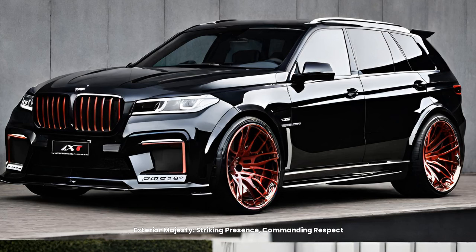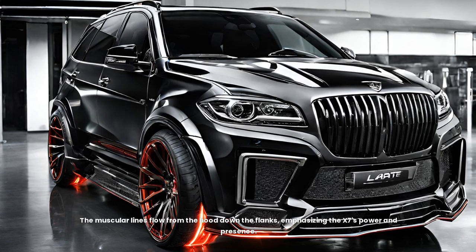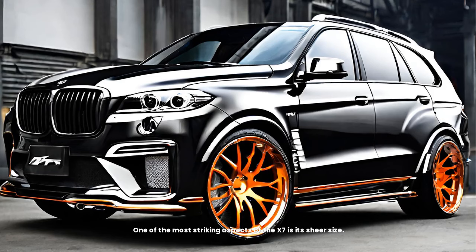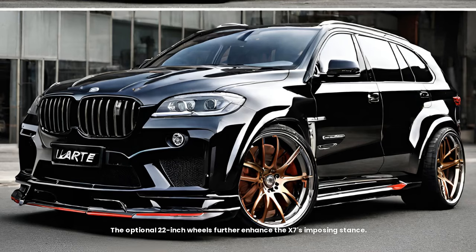Exterior majesty — striking presence, commanding respect. The X7's exterior is a bold statement. The large, signature BMW kidney grille dominates the front fascia, flanked by sleek LED headlights that pierce the night with brilliance. The muscular lines flow from the hood down the flanks, emphasizing the X7's power and presence. Chrome accents throughout add a touch of elegance, while the available panoramic sunroof bathes the interior in natural light. One of the most striking aspects of the X7 is its sheer size — it dwarfs many other SUVs on the road, offering a commanding view for the driver and an undeniable sense of security for passengers. The optional 22-inch wheels further enhance the X7's imposing stance.